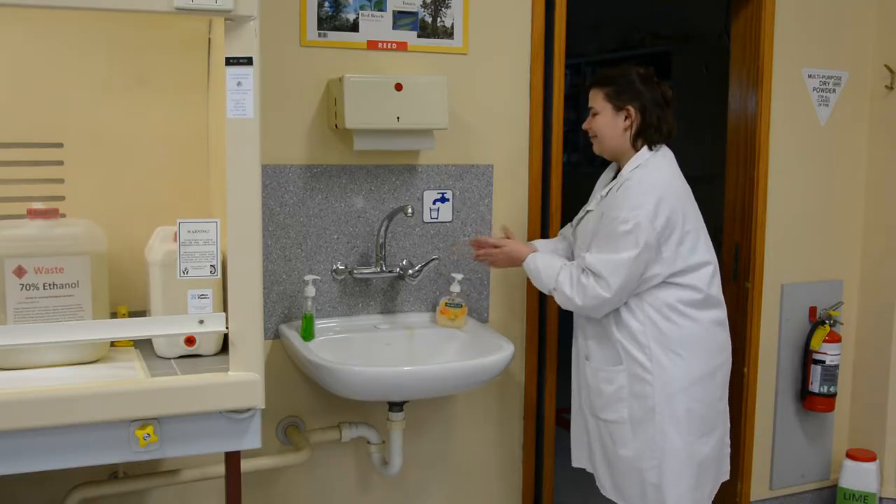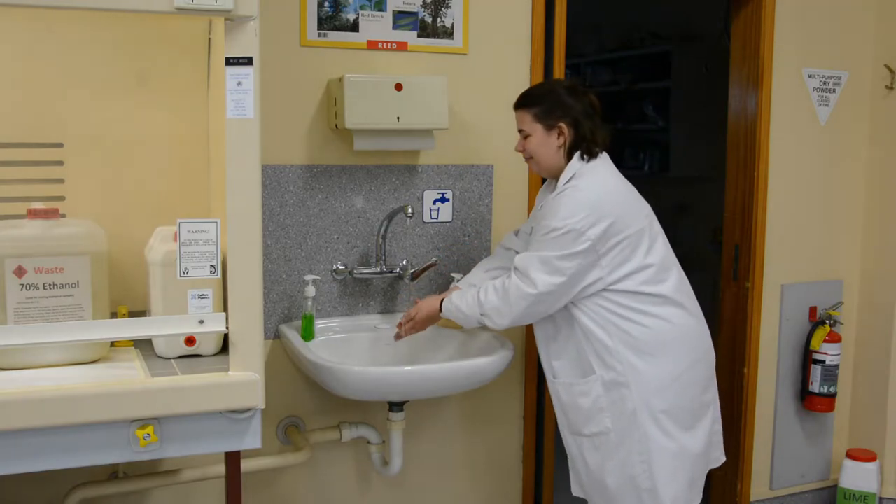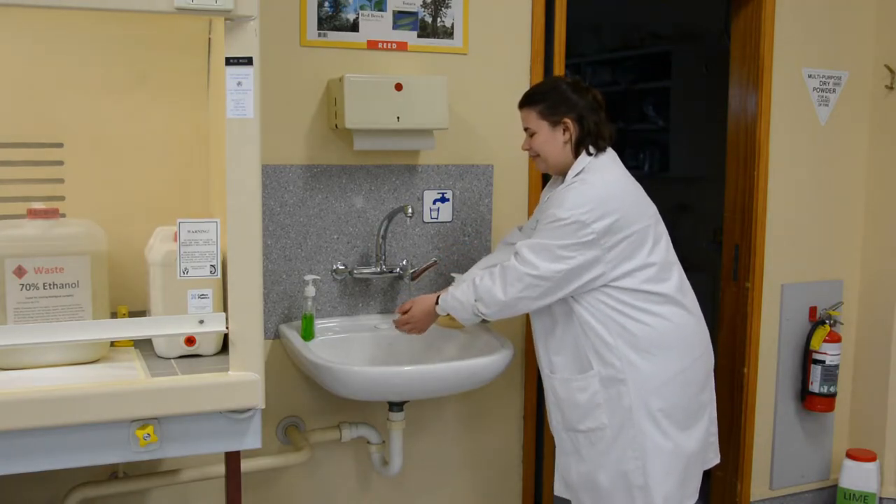Wash your hands and remove your lab coat before leaving the lab, even just to use the toilet. If you need to evacuate the lab due to a fire or a fire drill, please follow the instructions of your crew. They know what to do.